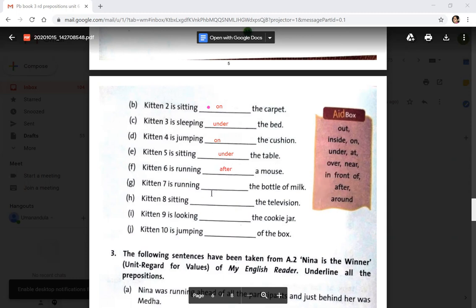Kitten 7 is running around the bottle of milk — write 'around'. Kitten 8 is sitting in front of the television — write 'in front of', which is also a preposition. Kitten 9 is looking at the cookie jar — write 'at'. Kitten 10 is jumping out of the box — write 'out of'.